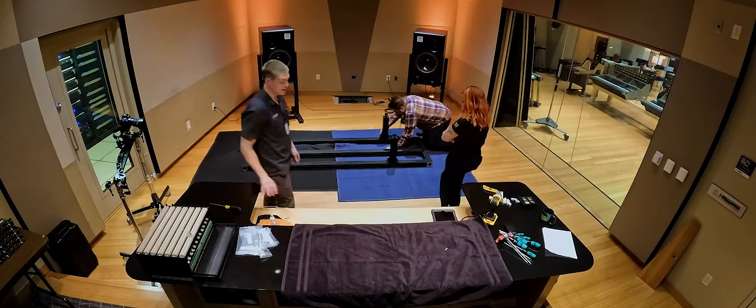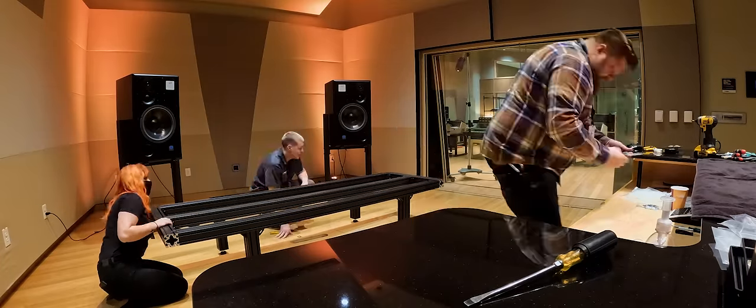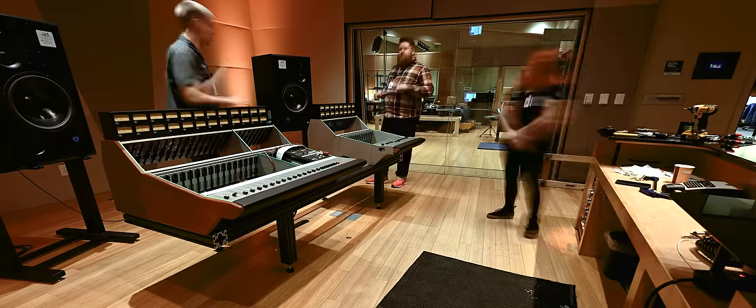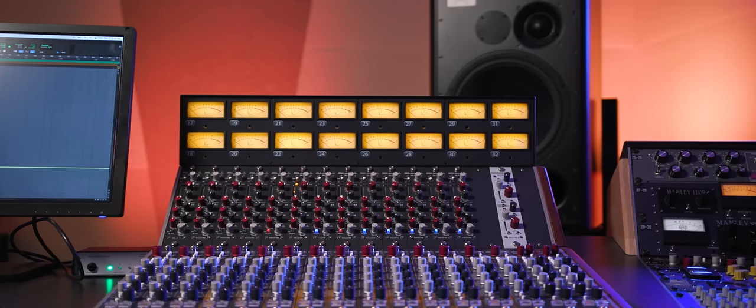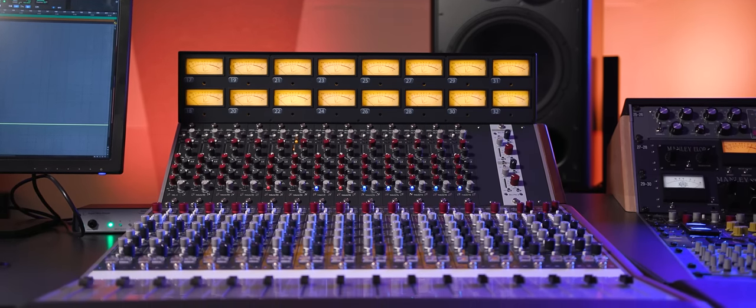We were able to take a lot of the infrastructure that we had and put that into the new 5088 console that we've installed in Studio A. The 5088's design philosophy is to provide the purest sonic path and the simplest route for the musician to get the vision of their music out to their audience.